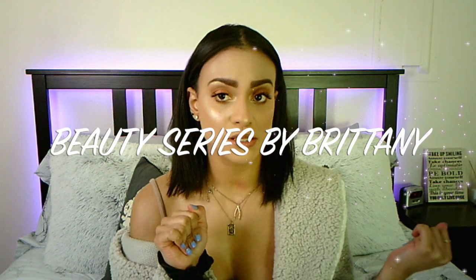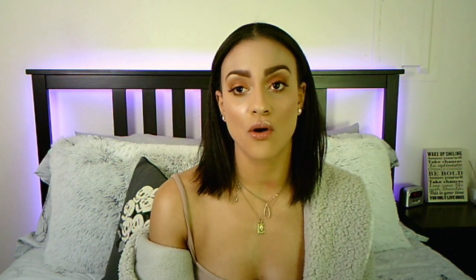That concludes the first episode of Beauty Series by Britney. I hope you guys enjoyed. I will link all of the products and prices down below. Don't forget to check out my social media handles in the description box so you can see what I'm doing when I'm not on YouTube. I'll see you guys in my next video — bye!